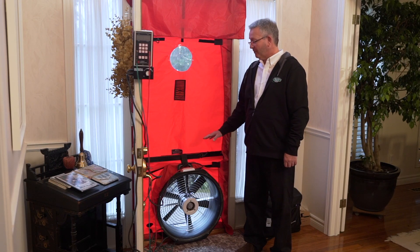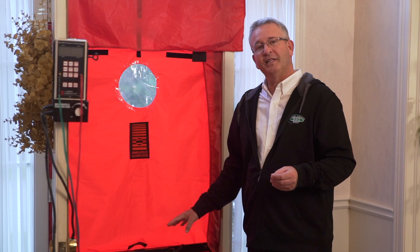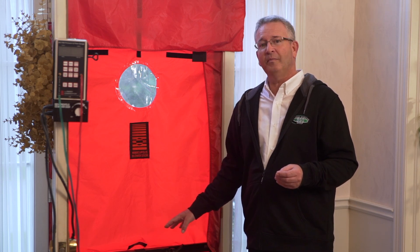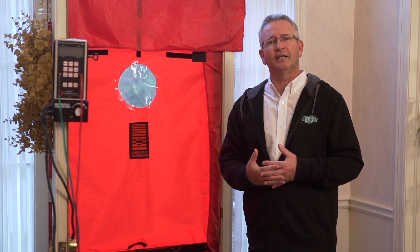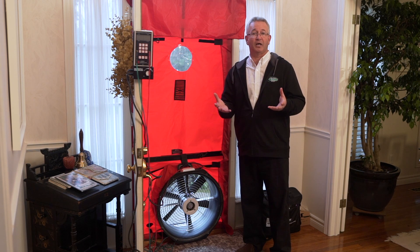The blower door is designed to simulate your house on a windy day. Not only when this is running does it measure the amount of air leakage that's occurring within your home, but it also helps them to identify the air leakage locations. So why don't we turn this on and go around the house and have a look at some common areas.